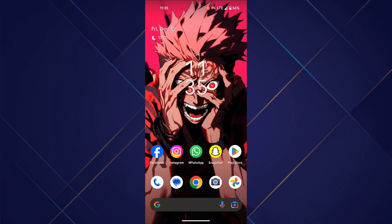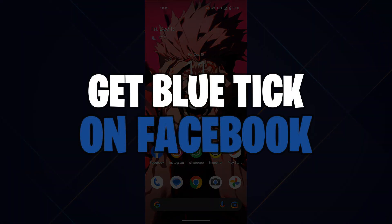Hey guys, in this video I'll show you how you can get blue tick on Facebook. So make sure to watch this video till the end and let's get started.